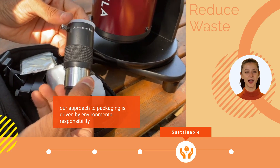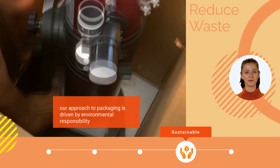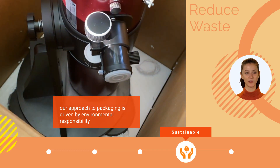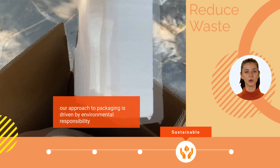Accessories are neatly arranged in a bag, and the carton is constructed with repurposing in mind. This not only reduces waste, but also promotes the eco-friendly practice of reuse, aligning with our dedication to a greener future.